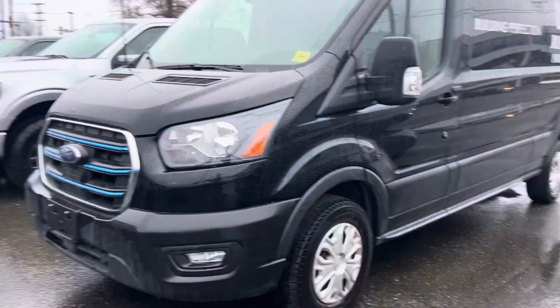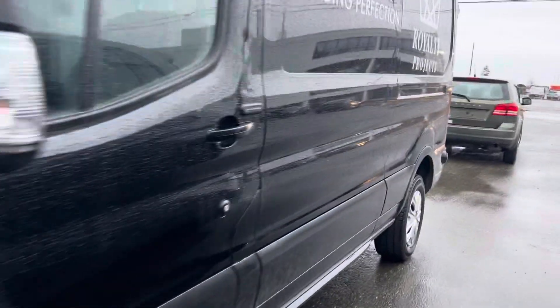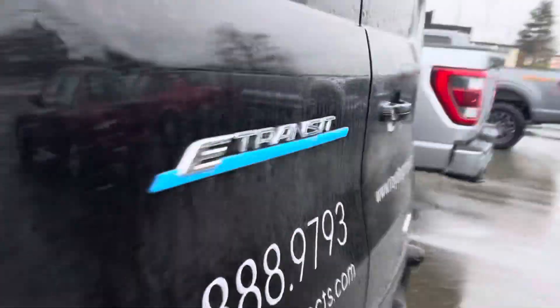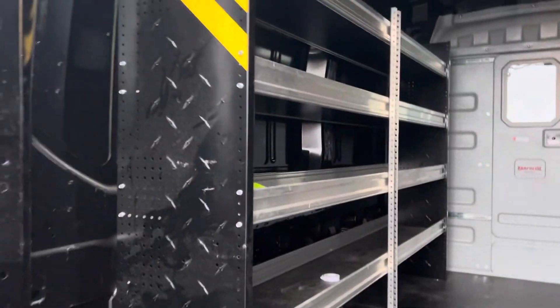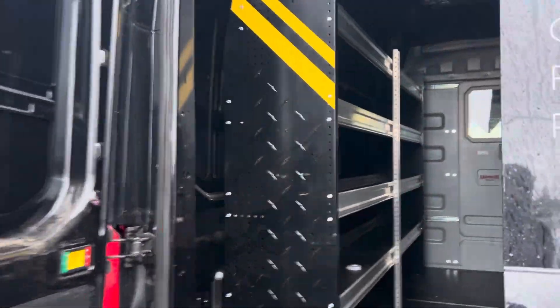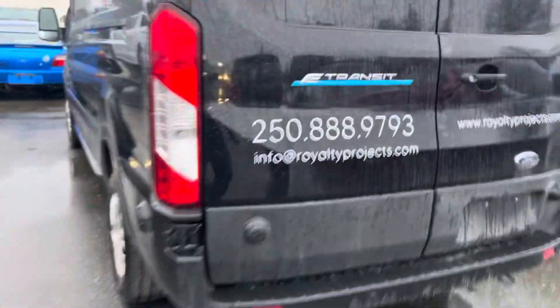I had to come down here and double-check because the window stickers aren't always accurate. I wanted to verify if this one has the Pro Power On Board. Unfortunately, it does not — it was never installed, and it's not on the window sticker either. This is typically where the Pro Power On Board would be located, but it's just not there.